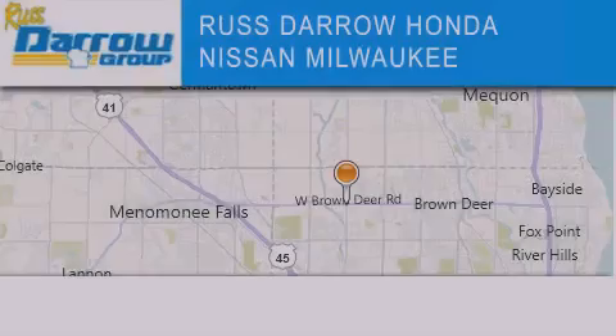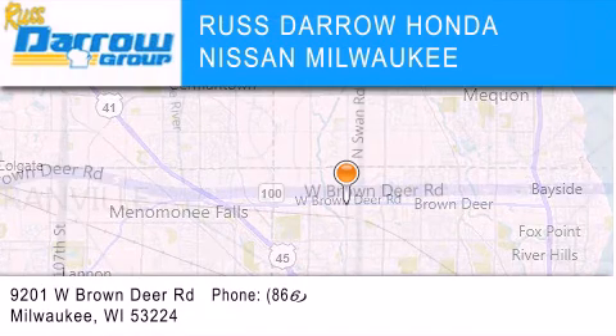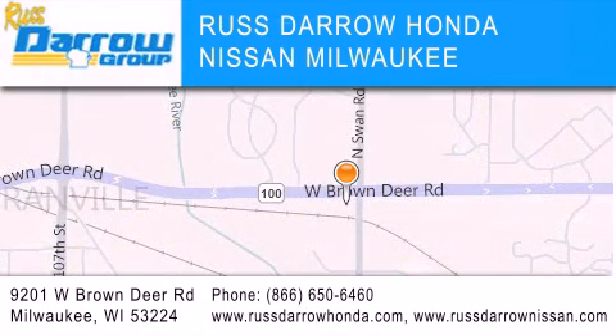Russ Darrow Honda Nissan Milwaukee is located at 9201 West Brown Deer Road in Milwaukee. Our goal is to exceed all of your expectations to ensure that you'll return for future visits. Experience the Darrow difference!